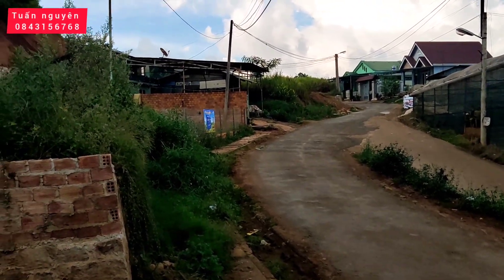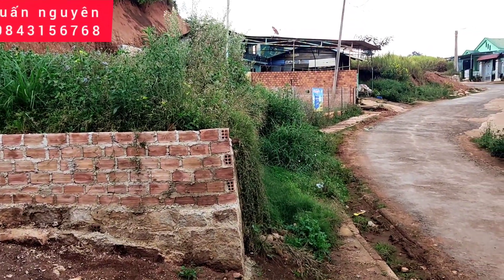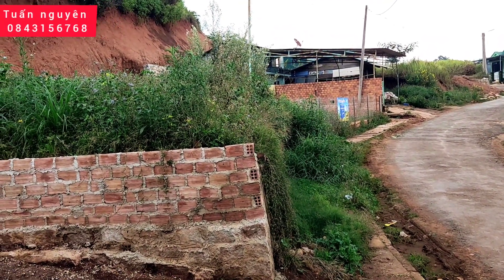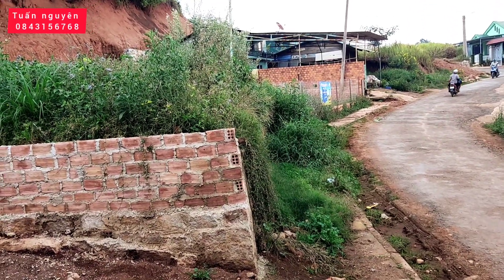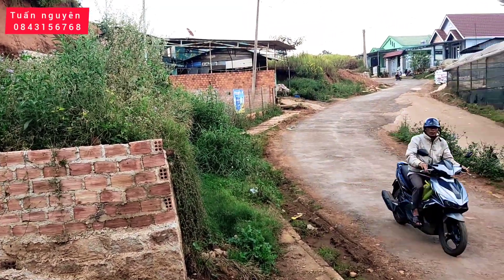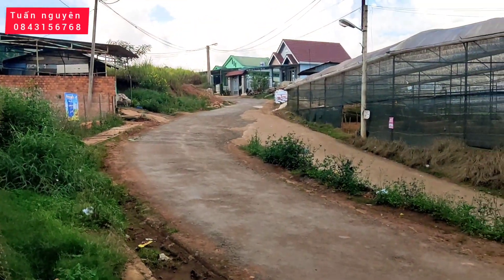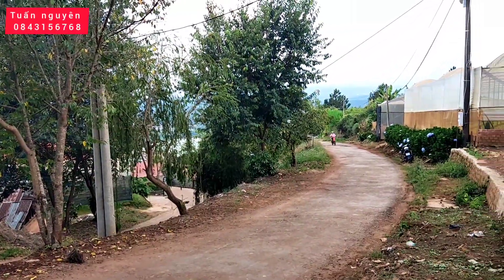Nguyên xin phép giới thiệu lại một lần nữa thông tin của lô đất: 219,46 m2, có 200 m2 đất xây dựng, mặt tiền rộng 10 m. Hiện tại anh chủ đất đang làm thủ tục để tách đôi, mỗi thửa có 100 m2 đất xây dựng. Tất cả thông tin chi tiết cũng như giá cả Nguyên đề cập ở phần mô tả chi tiết của video. Nếu quý anh chị quan tâm hãy liên hệ với Nguyên để đi tham khảo đất.